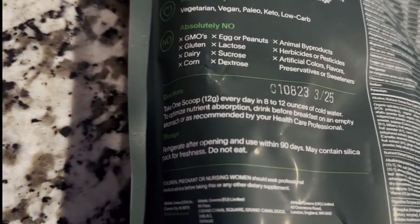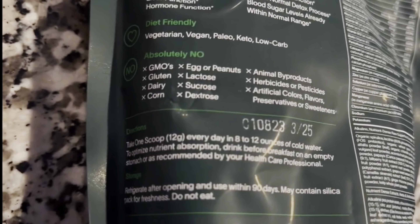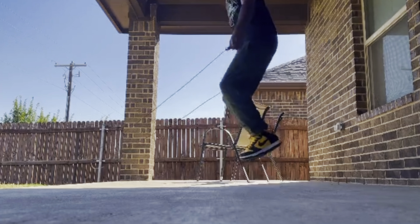Biotin is a B vitamin known to support healthy hair, skin, and nails. Biotin acts as an essential cofactor, which allows enzymes to work efficiently. It is critical for gene expression, cell growth, and metabolism.